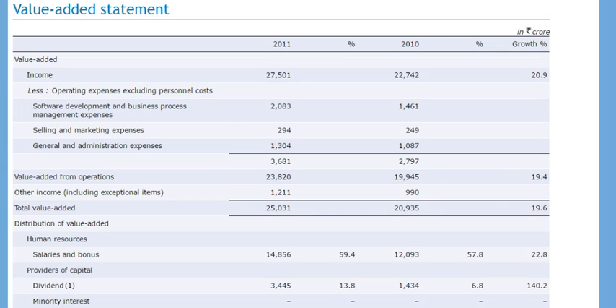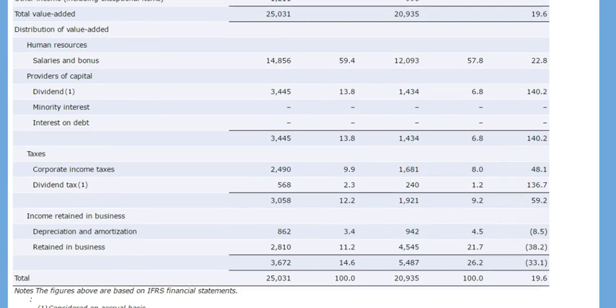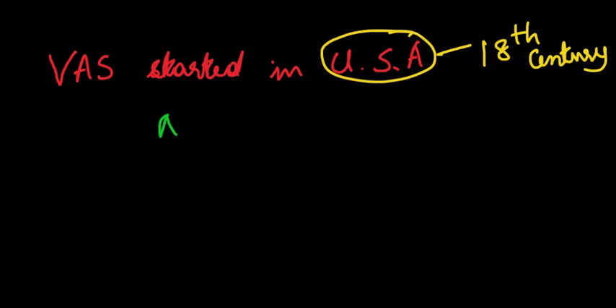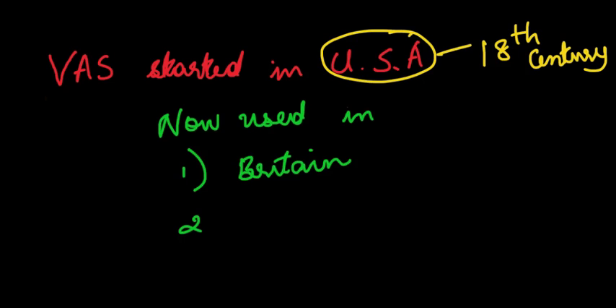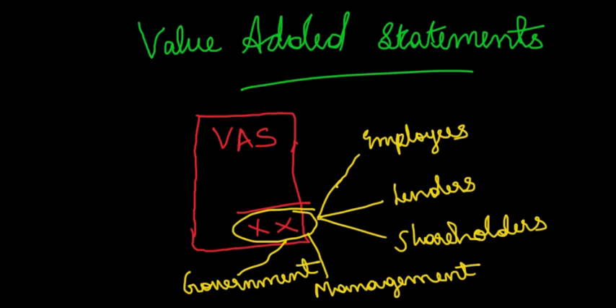This number signifies the wealth produced by Infosys Limited during 2011 through the combined effort of its employees, directors, lenders and shareholders. This wealth is then apportioned among stakeholders in the distribution of value-added section. The concept of value-added statements started in America in the 18th century and is currently used as a supplementary statement in countries like Britain, Netherlands and India. Infosys Limited and Britannia Industries Limited are among companies in India that annually publish value-added statements.